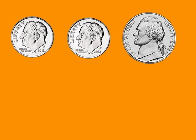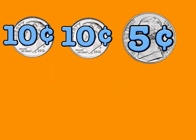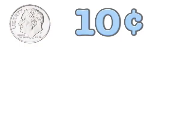2 dimes and a nickel, they make a quarter, that's 25 cents, just like an auto. 2 dimes and a nickel, they make a quarter, that's 25 cents, just like an auto.